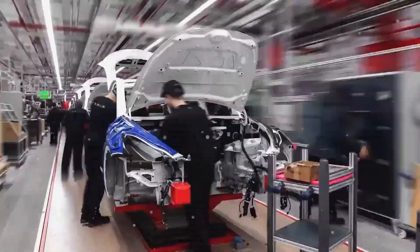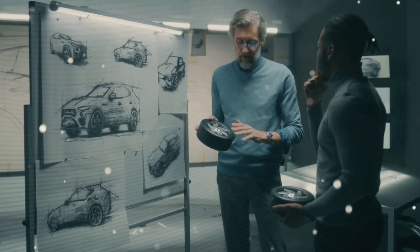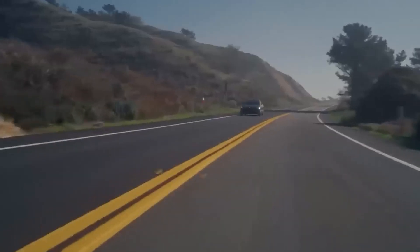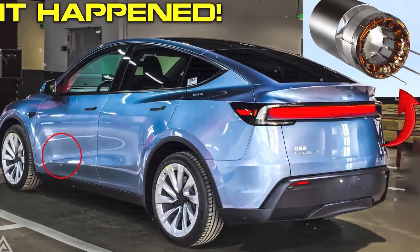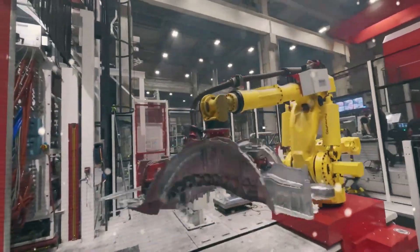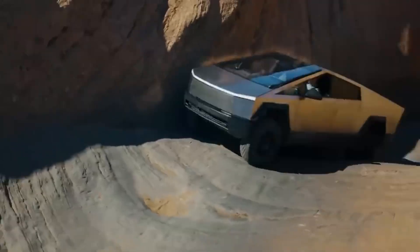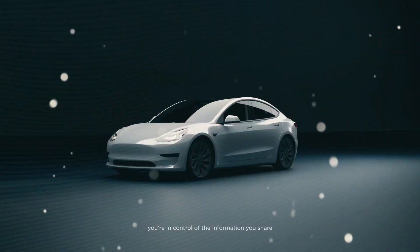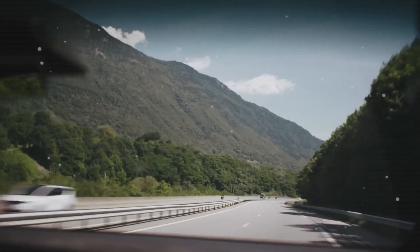Are you excited about the wide range of applications this motor could offer? Are you looking forward to the future of innovation in the automotive world? Don't hesitate to share your thoughts in the comments below. With groundbreaking innovations like the carbon-wrapped rotor, reduced reliance on rare earth materials, and impressive efficiency gains, Tesla is setting new standards that competitors can only hope to catch up to. Tesla is not only transforming electric cars — they are also opening the door for electric buses, trucks, and even planes. Would you like us to dive deeper into the specs of this incredible motor? If you have any questions, let us know by commenting below. And if you want to stay updated on all the latest Tesla and automotive news, make sure to like and subscribe to our channel. See you next time.